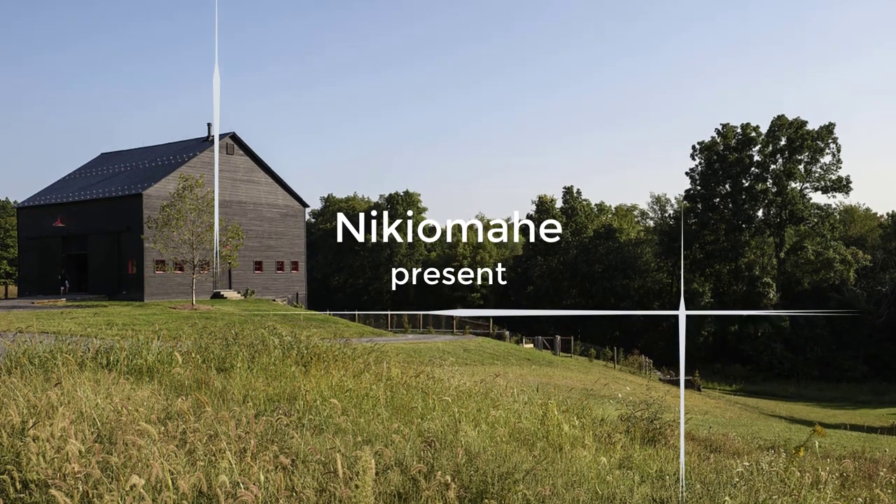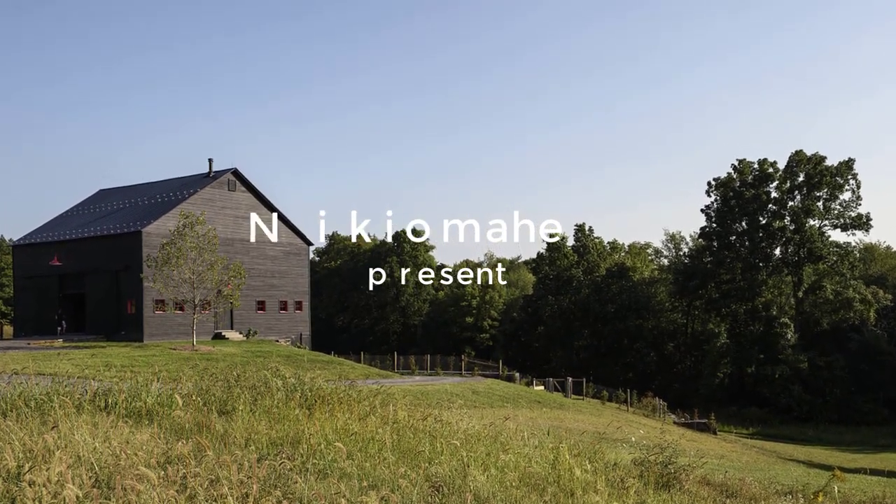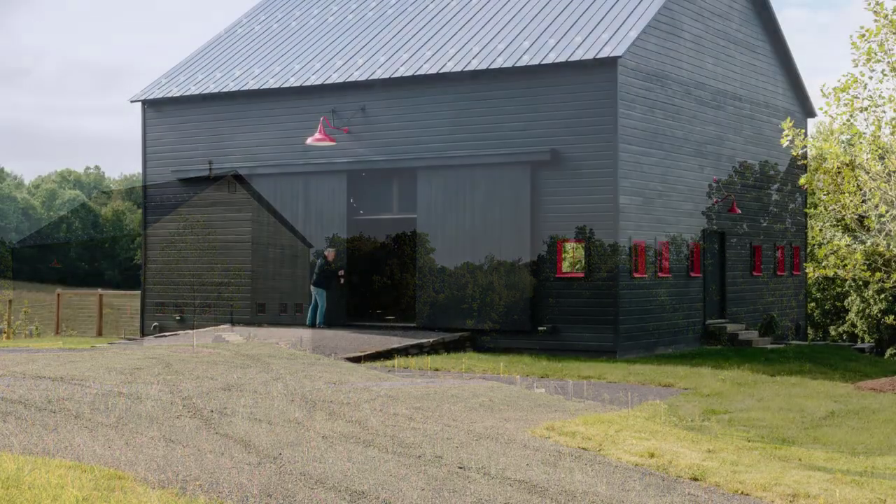Fox Hall Barn House, a contemporary home in Ancram, New York, that includes three different buildings: a barn and natural pool, the main house, and a sauna tower.